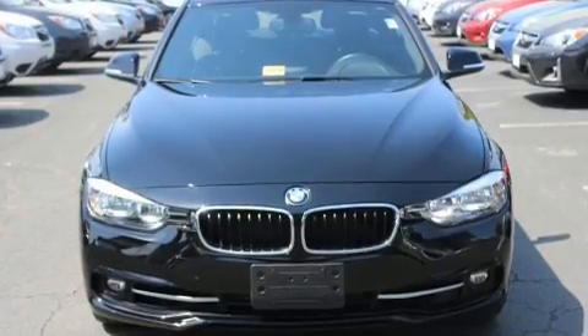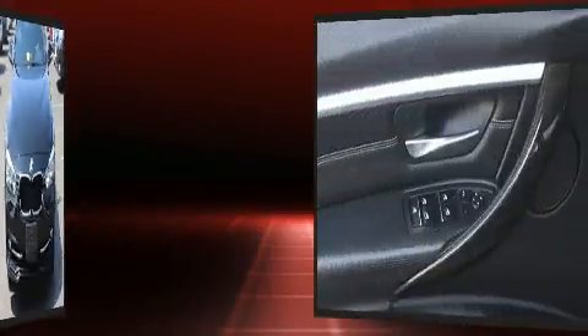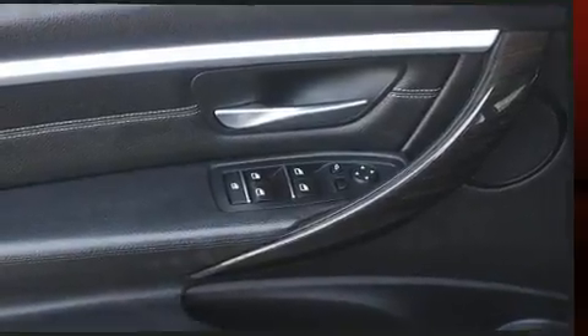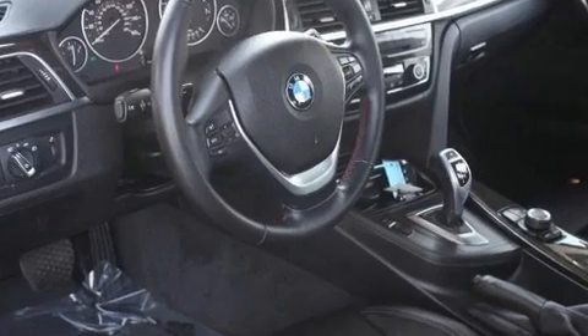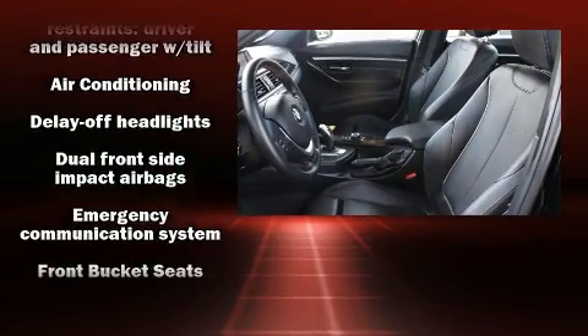A wealth of standard features mean that you no longer have to sacrifice, such as remote keyless entry, one-touch window functionality, a built-in garage door transmitter, a power seat, an automatic dimming rear-view mirror, power door mirrors and heated door mirrors, and seat memory.